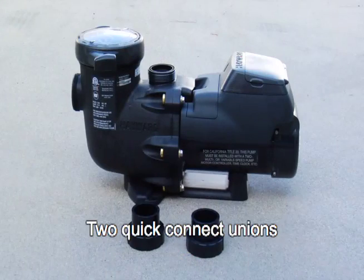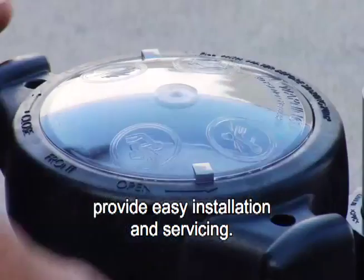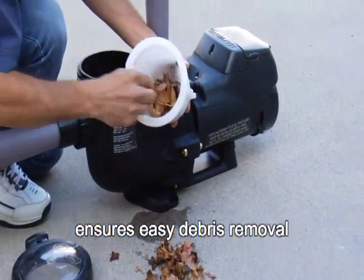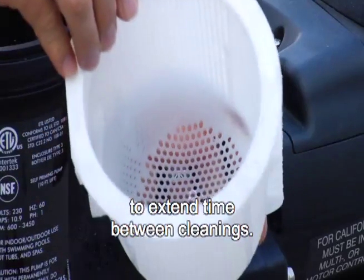Two quick-connect unions provide easy installation and servicing. For added convenience, a no-rib basket design ensures easy debris removal and has extra leaf-holding capacity to extend time between cleanings.